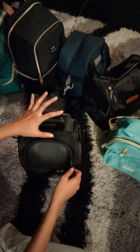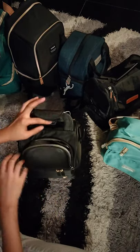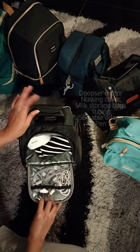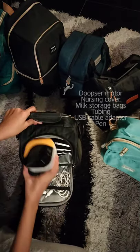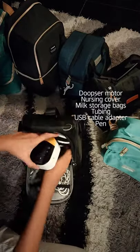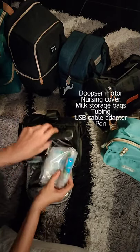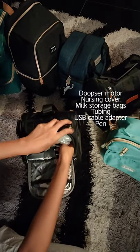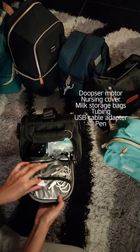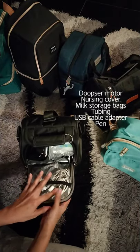Going inside the bag, let's first see the upper compartment. There are two compartments and it perfectly fits all my stuff. So there's my diaper, my nursing cover. It can even fit more of my milk bags. Cellphone can go here too. My tube, my tubing.